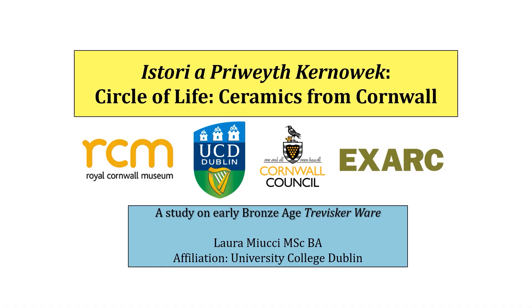Hello, my name is Laura Mucci. I'm an archaeologist, researcher and experimental potter from Cornwall, currently working in post-excavation and at the Royal Cornwall Museum. In 2021, I graduated from University College Dublin with a Masters of Science degree in experimental archaeology and material culture.